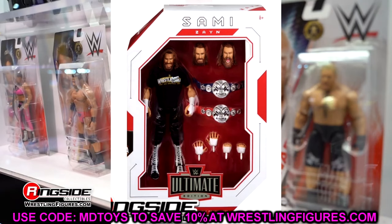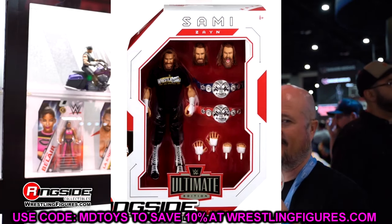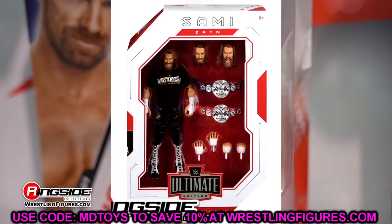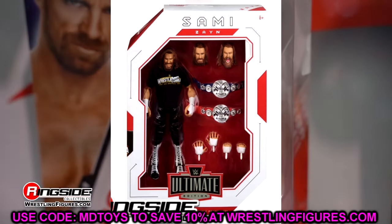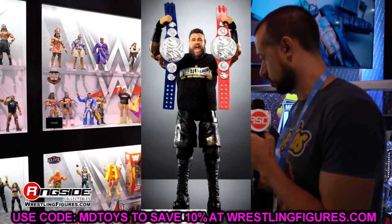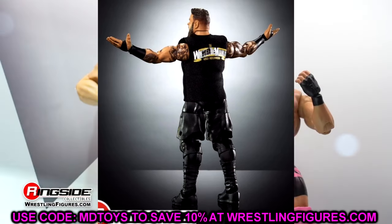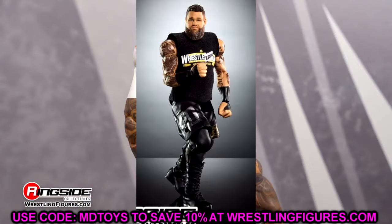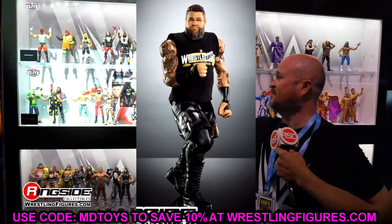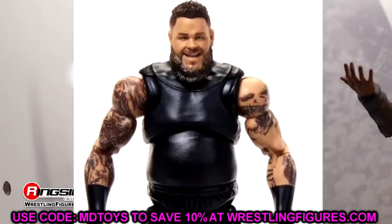Moving on to Kevin Owens. I also want to point out that these figures look really plain in the packaging — bare bones, like they come with nothing — even though they do come with three pairs of interchangeable hands, two championships, three interchangeable heads, and cloth goods. Maybe there's just too much space between accessories. I really like Kevin Owens' smiling head sculpt — it looks really good, brand new sculpt. He has the matching tag titles to go with the Sami Zayn figure and the WrestleZania shirt with no velcro.